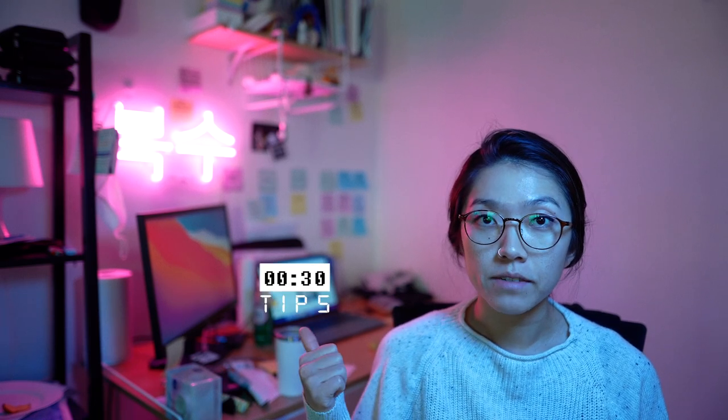Okay, so let's get a timer up here and let's go.